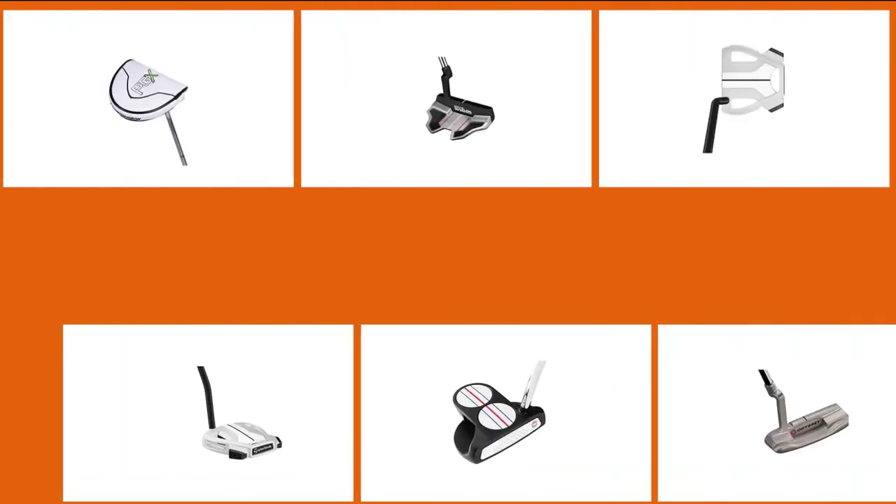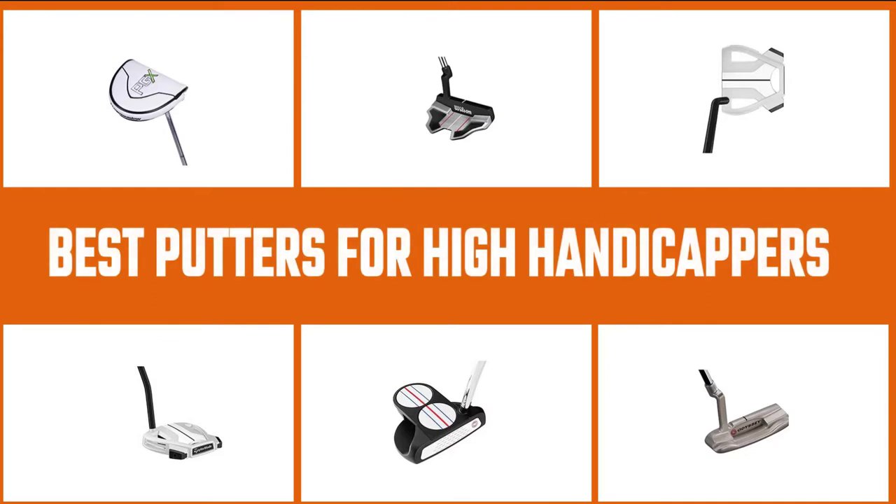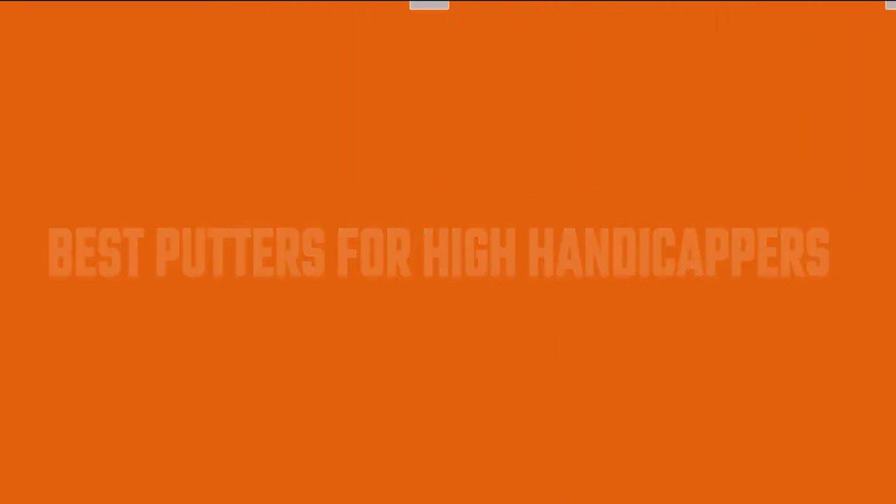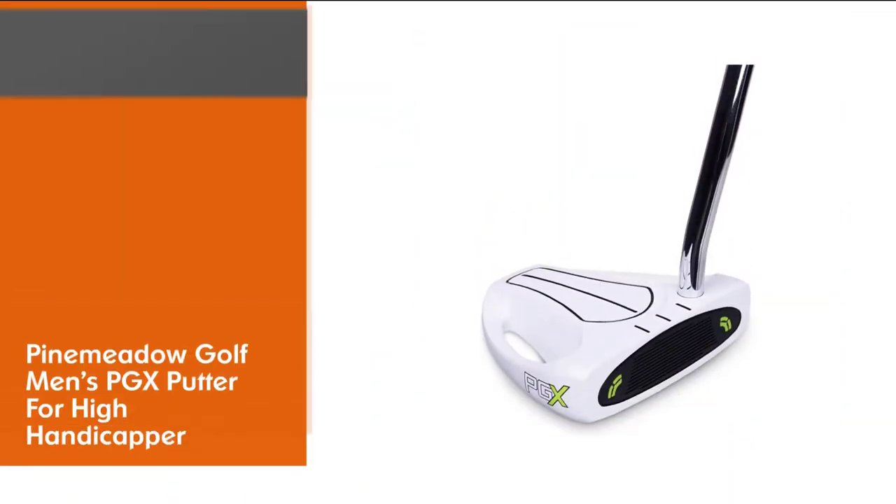The best putters for high handicappers and beginners — as with all golf clubs designed for beginners and high handicappers — are going to be those that combine feel and forgiveness. We have put together a list of what we believe are the best putters for high handicappers and beginners.